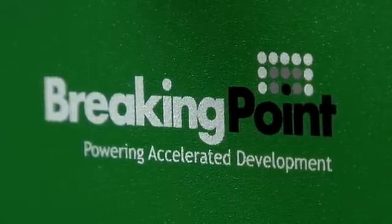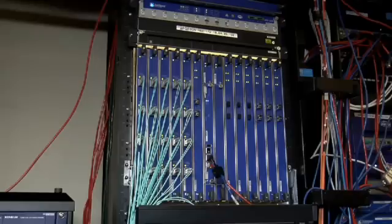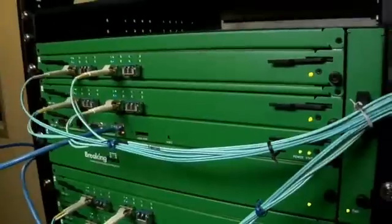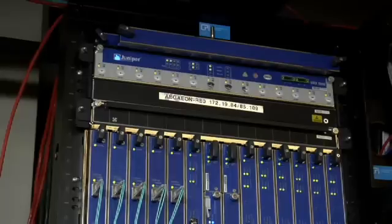Today we're bringing out Breaking Point Elite boxes to test 160 gigs of throughput for the new Juniper SRX. The point is to show real application traffic running through the Juniper SRX, because it's probably the fastest platform out there for content-aware devices right now. It does everything from firewall to deep packet inspection, routing, and switching — it's kind of the monster out there. It's a heck of a box.